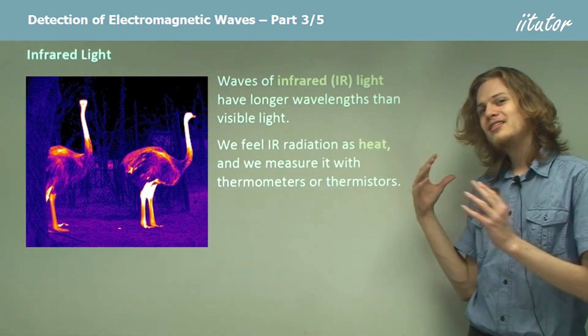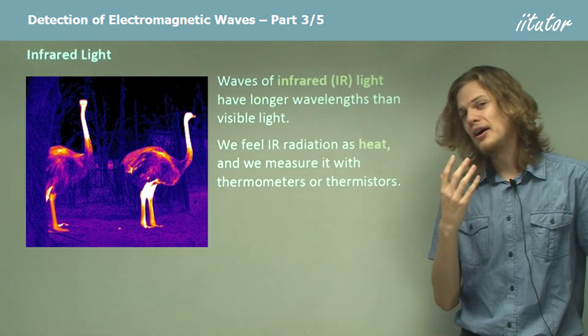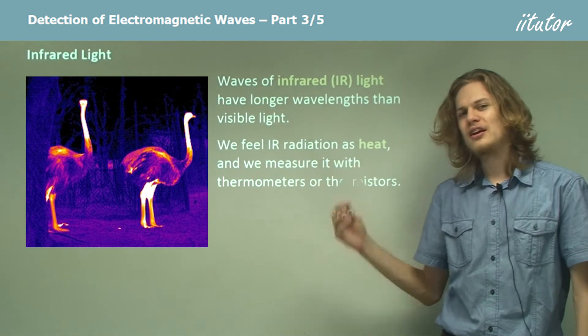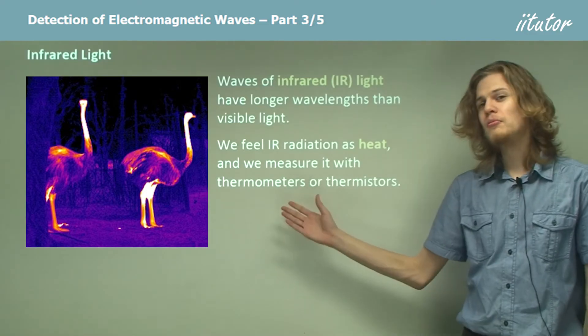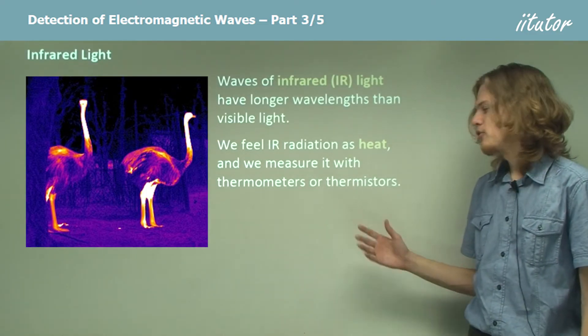It turns out that we can detect infrared light, but not with our eyes. We feel infrared radiation as heat on, for example, our skin. We can also measure it with thermometers or thermistors.